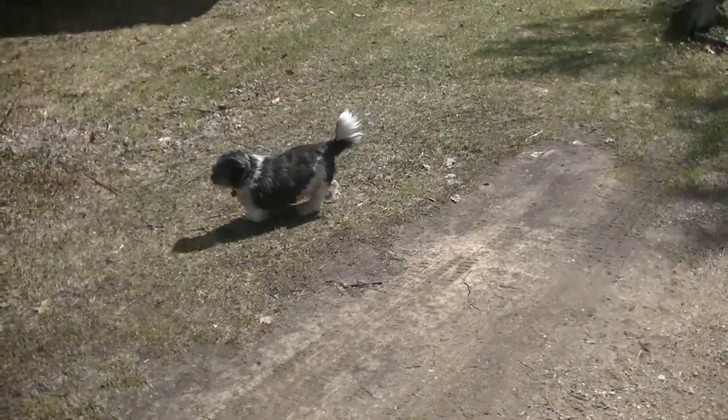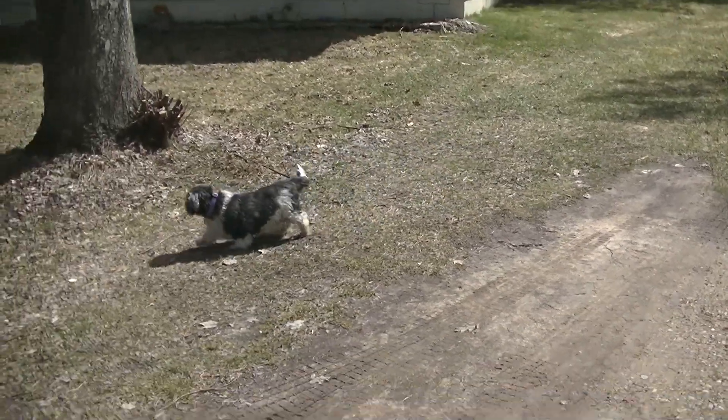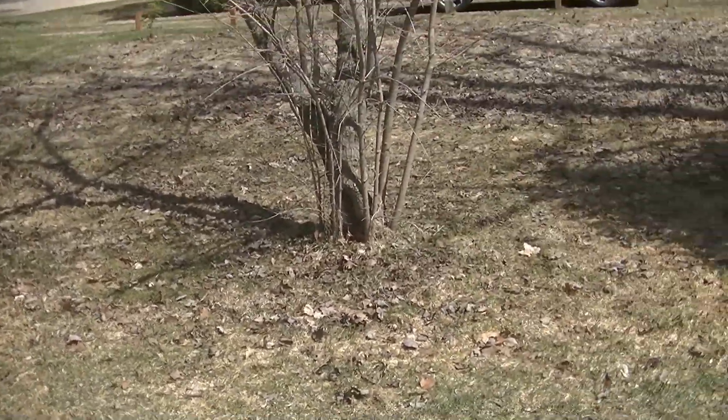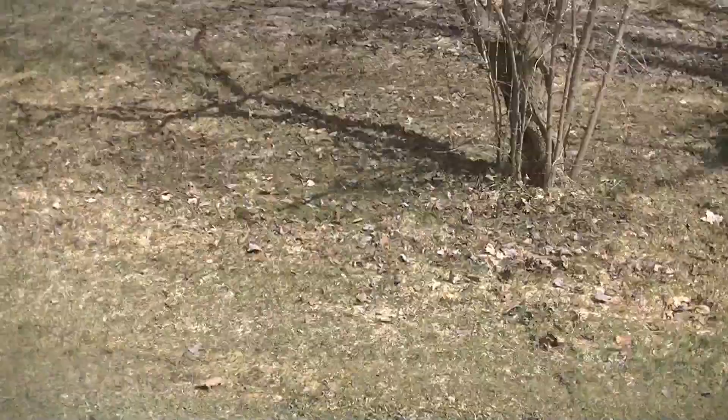Oh my god, watch out for the vicious guard dog. Freaking wind — this is gonna dry things up.